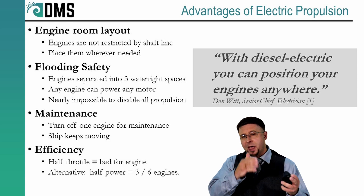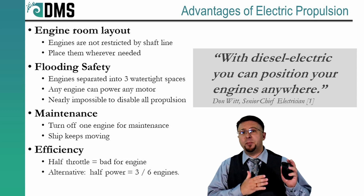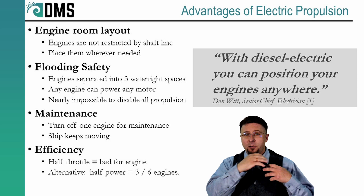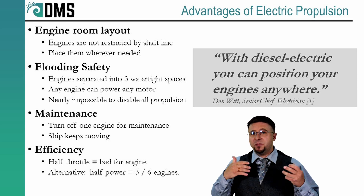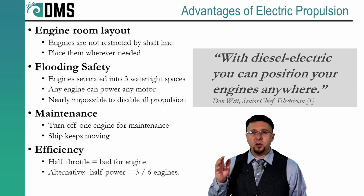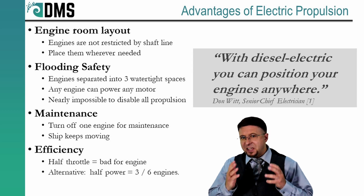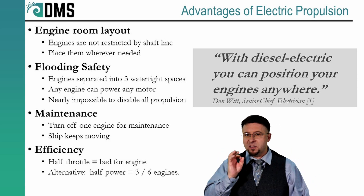That flexibility to link any engine to any motor also helps with maintenance and efficiency. We don't want to stop the ship if we need to do maintenance on a single engine — instead, you just run on reduced power, leave that one engine off, and use the remaining ones. This is also your strategy for slow steaming. Sometimes the ship doesn't need full power, but these engines get extremely inefficient at low throttle. Instead, completely turn off an engine and leave the remaining ones running at full power. That flexibility of diesel and electric decouples the engineering from the ship operations — that's a huge advantage.